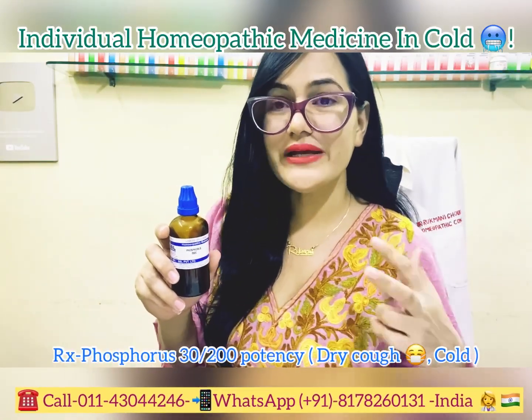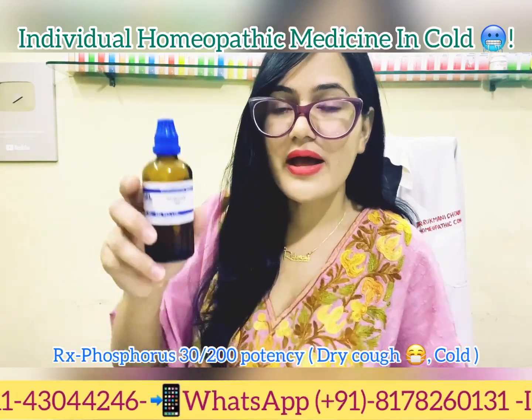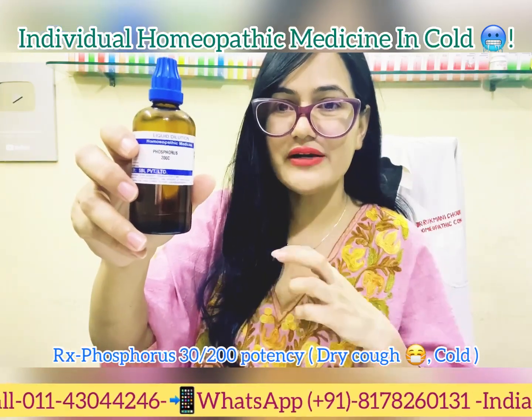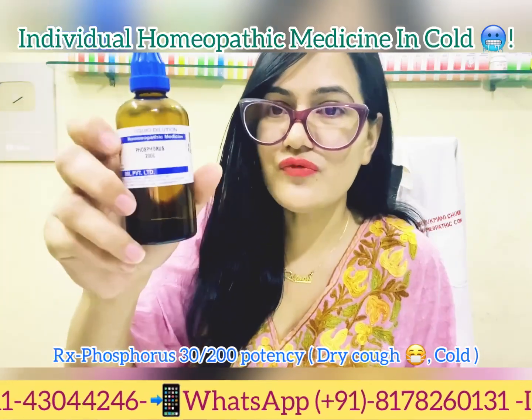Phosphorus is a very good medicine for cold and cough. In phosphorus cases, the patient catches cold easily, cold items aggravate the symptoms, and the chest is also affected — the patient has a worsening cough after cold food or cold meals. Phosphorus is indicated when these features are present.